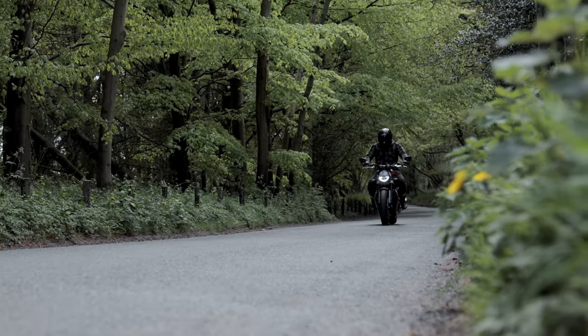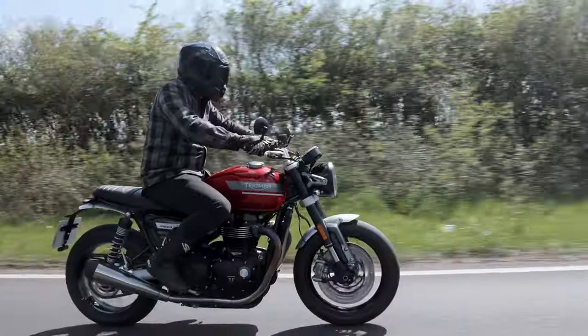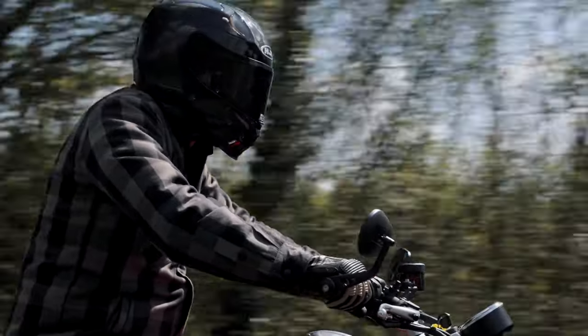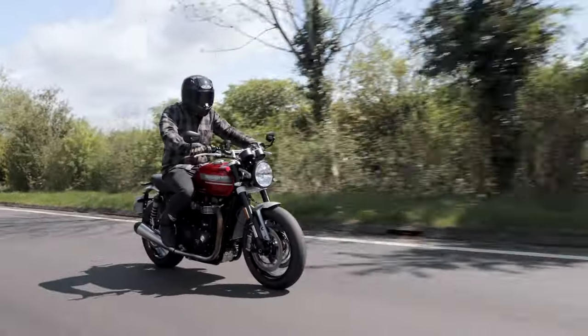So depending on how you want to ride that day — if you want to relax all the way down to Brighton for fish and chips and come back — you can do that really comfortably, or push the boat out and put it in sport mode and scare yourself like I did.